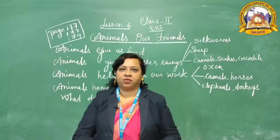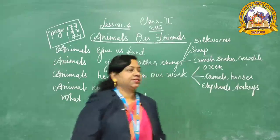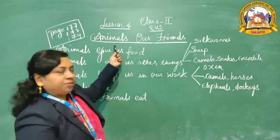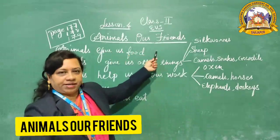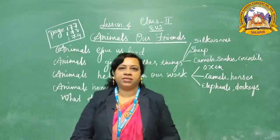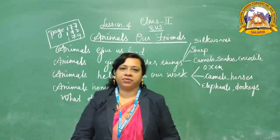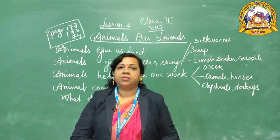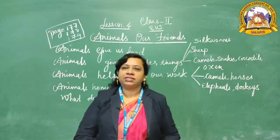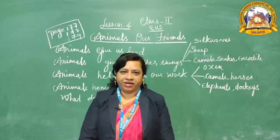This is the fourth lesson of your EVS: Animals, Our Friends. Lesson 4 — Animals, Our Friends. You see so many animals around us; there are so many animals we have seen every day. Animals are our friends. We will discuss in this lesson how animals are our friends.